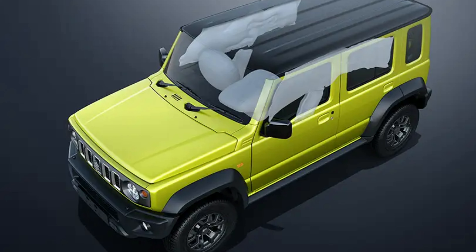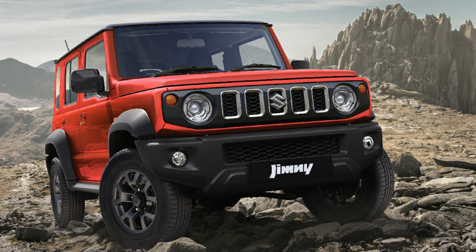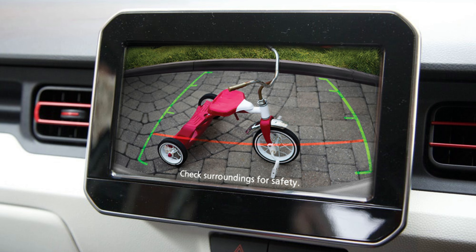The Jimny comes with 6 airbags, ABS with EBD, hill hold and hill descent control, ESP, brake limited-slip differential, and a rear-view camera.